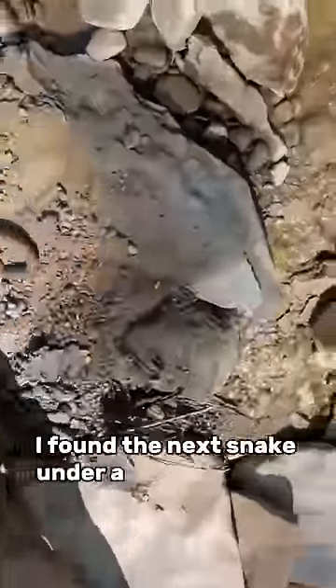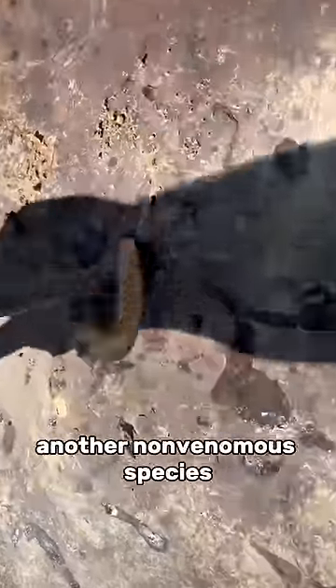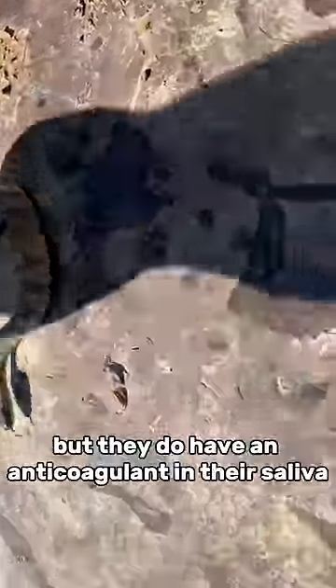I found the next snake under a rock in a creek. Another non-venomous species, but they do have an anticoagulant in their saliva, so watch out for that.